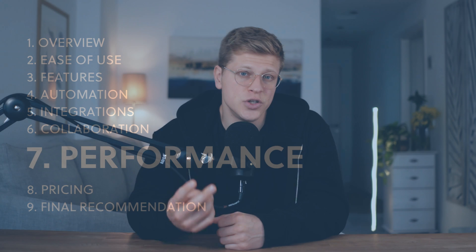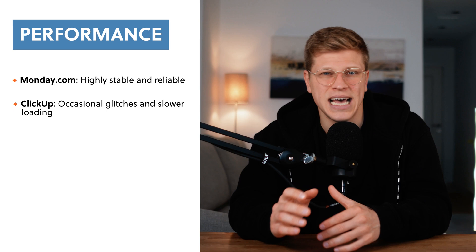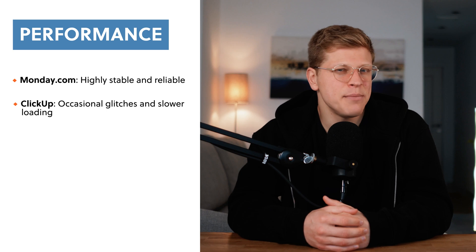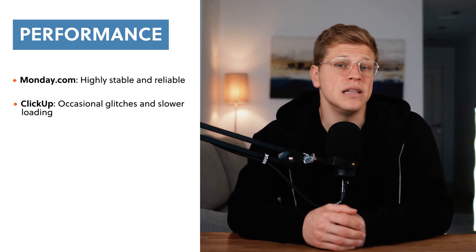Performance is another area where the two differ. Monday.com is incredibly stable — everything runs smoothly and I didn't experience any glitches while using it. ClickUp, however, had some hiccups. Tasks sometimes took a few seconds to load and I even had a couple of instances where things I created just disappeared. While ClickUp constantly adds new features, it feels like they might be sacrificing stability to do so. If reliability is important to you, Monday.com wins here.